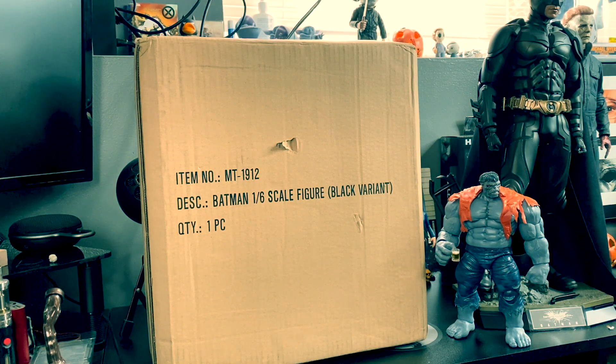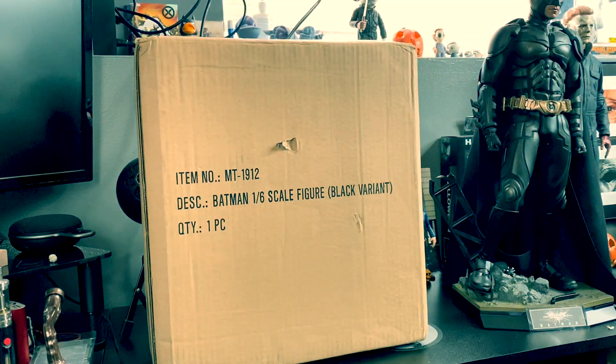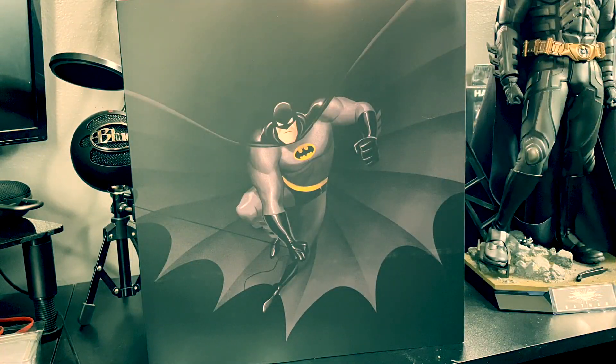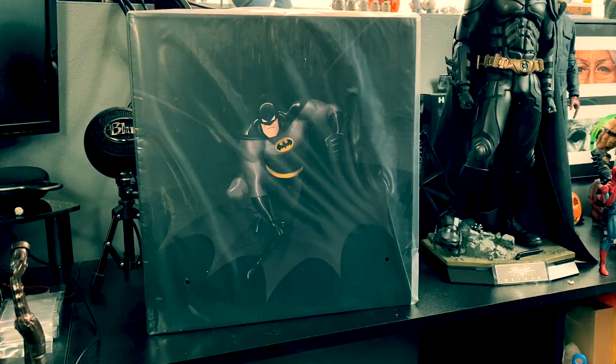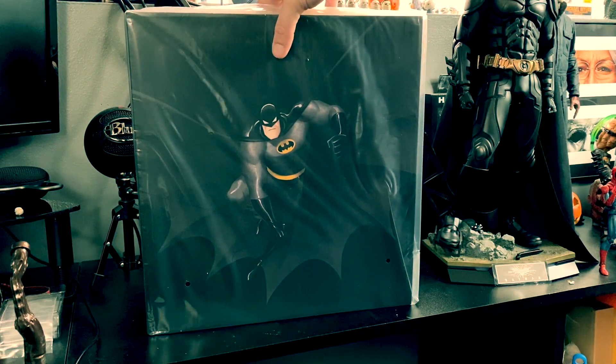So without further ado, guys, let's go ahead and get started. As you can see, this is the Mondo exclusive Batman the Animated Series 1:6 scale Batman.